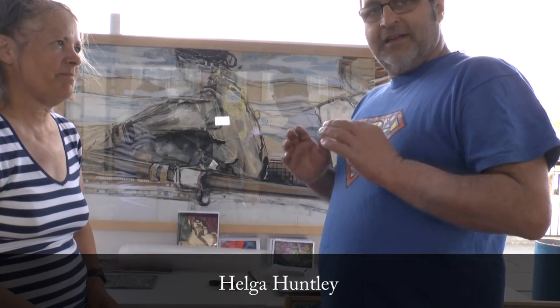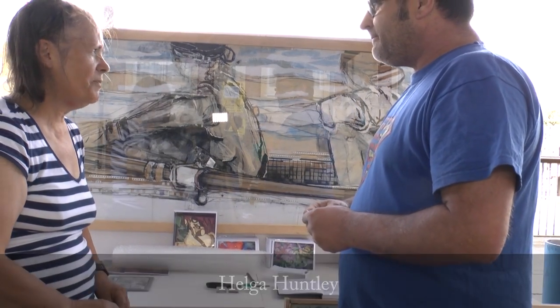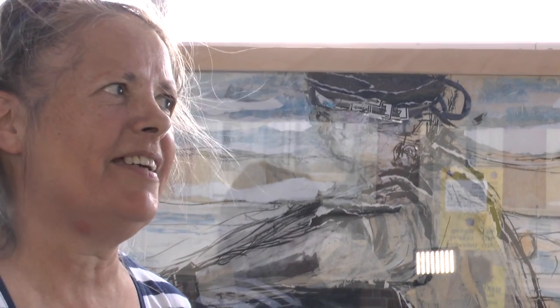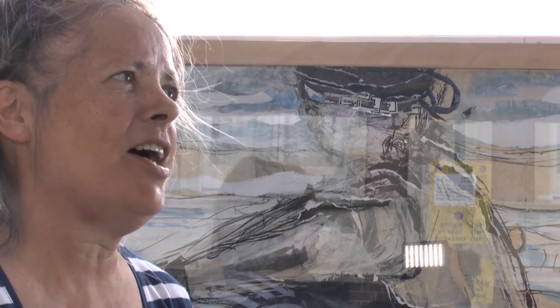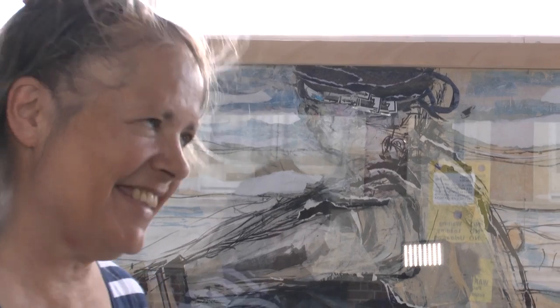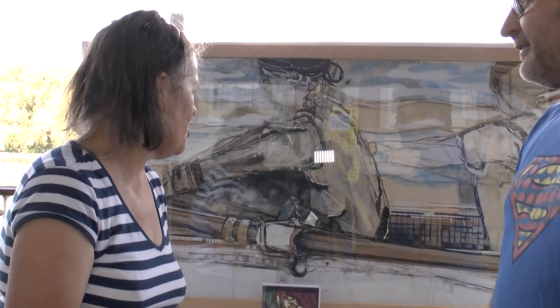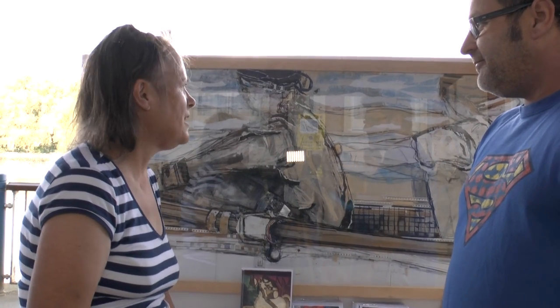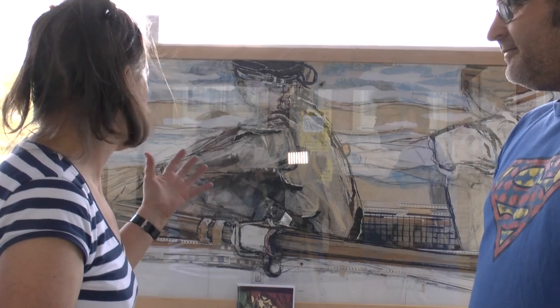I'm here with Helga Huntley at the Putney Art Exhibition down on the embankment. Can you tell me a little bit about this painting, Helga? Years ago I used to row in Padlover and I got inspired seeing all the rowers. I'm very interested in the movement which I try to capture in my collage work — you can feel it like they're just about to go. So obviously there's a lot of tension up in here as you can see, and it's mixed media done in different layers of material.